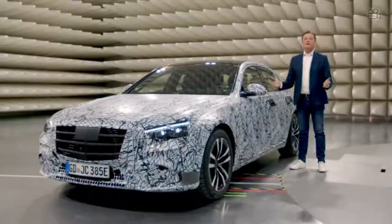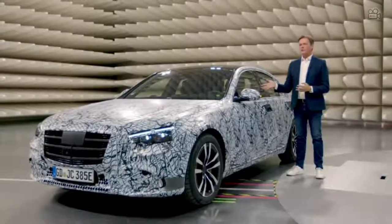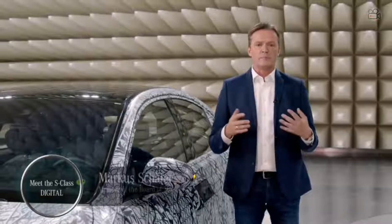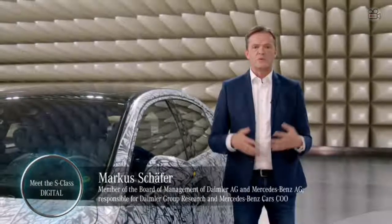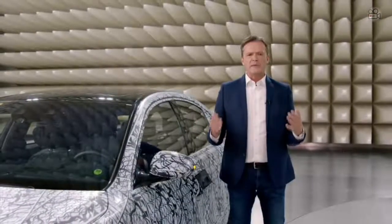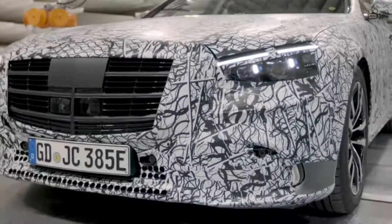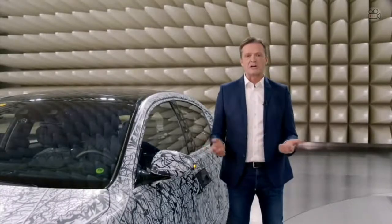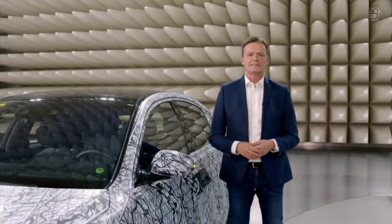Hello ladies and gentlemen, today I have the privilege to test one of our new S-Class models. This is a prototype of the plug-in hybrid version. We are testing it here from A to Z at our Electromagnetic Test Lab. I know many of our customers are eagerly waiting for this car and are very curious about its design and technical highlights.